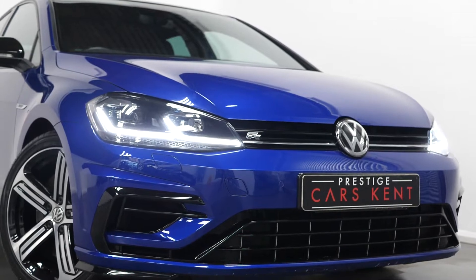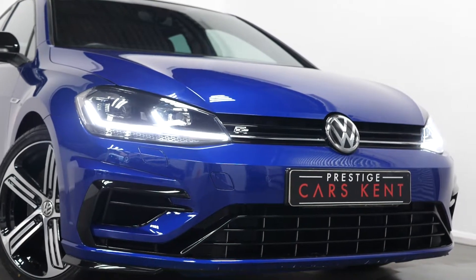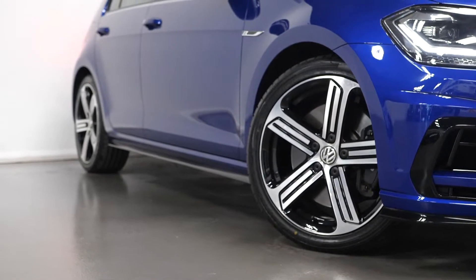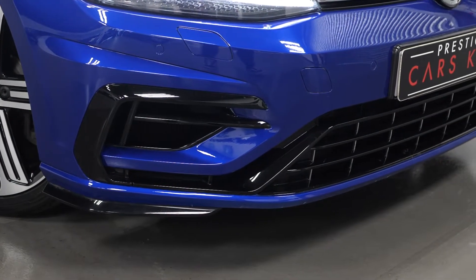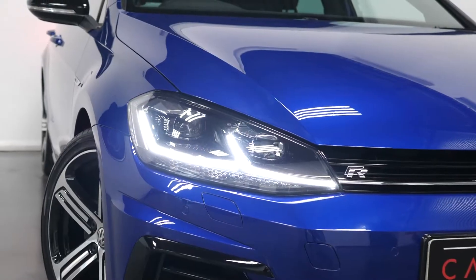As standard around the exterior, you can see the vehicle comes with the black painted and diamond turned 18 inch Cadiz style alloy wheels, as well as the aggressive front and rear bumpers and the side skirts with the gloss black exterior trims.